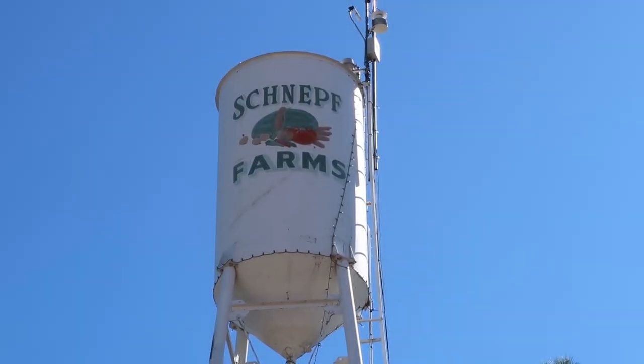Howdy and welcome to another episode of the almost world-famous Cactus Atlas. On today's episode we're exploring Schnepf Farms and seeking out some fall fun. If you want to find out if it's worth the trip, come on this adventure with us and let's go explore together.